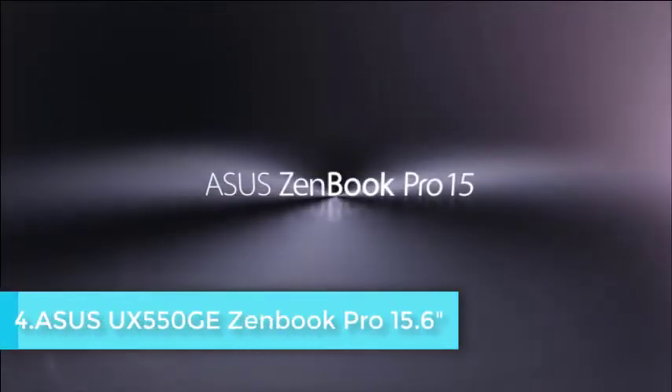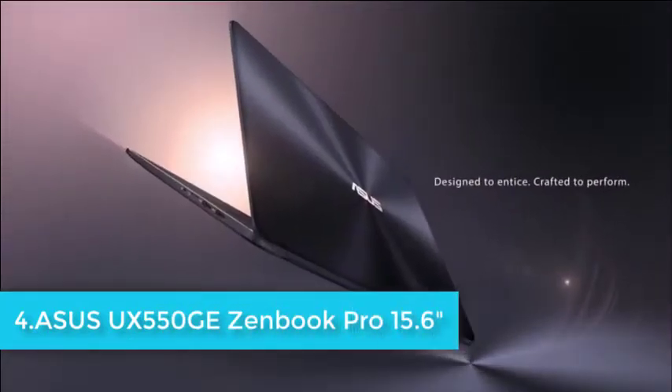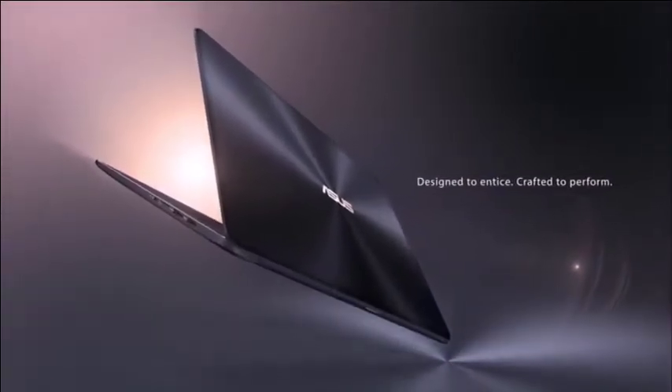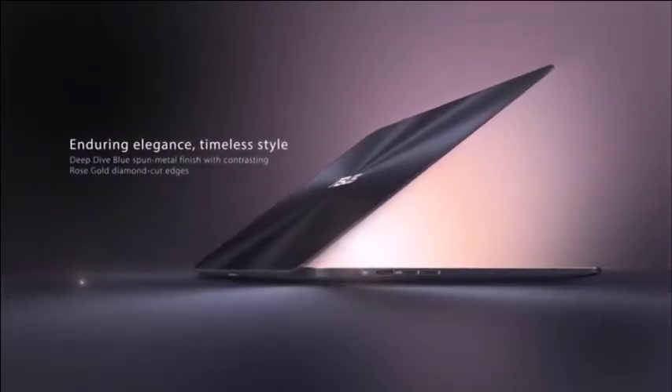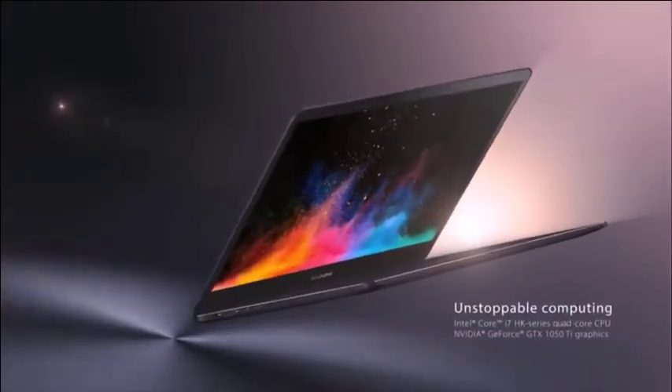If you're looking for a gaming laptop to play World of Warcraft, then the Asus ZenBook Pro might be a fantastic choice for gamers as well as college students. It can also be used to perform tasks like music production, graphics designing, video editing, and DJing.